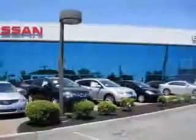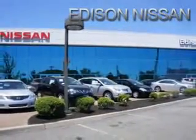And much more. Enjoy the drive and have peace of mind in this 2013 Chevrolet Captiva Sport. See us at Edison Nissan today. Thank you.